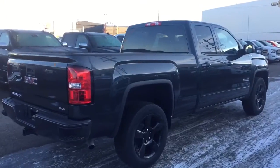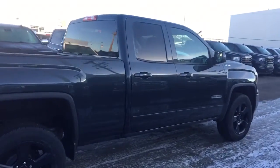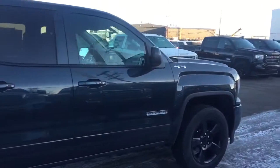Comfortable seating for 6 and much more. So don't miss out, hurry in or give us a call today at Davis Chevrolet to book your test drive.